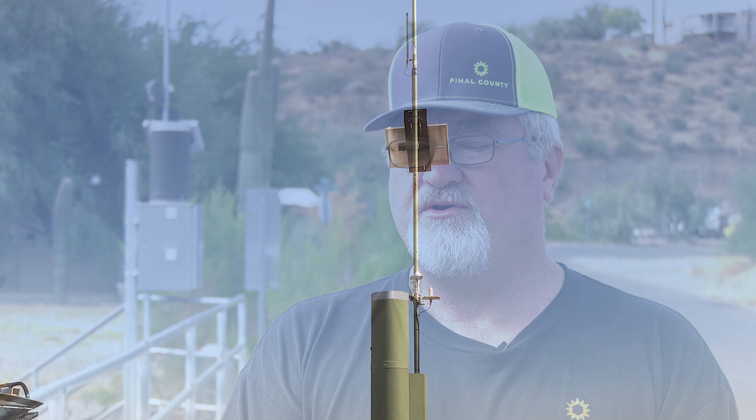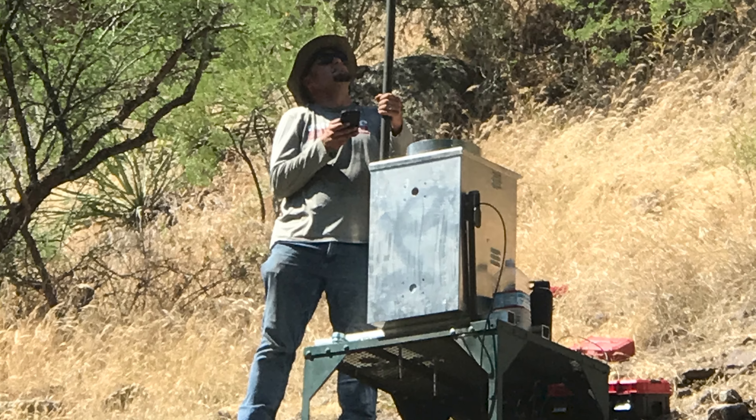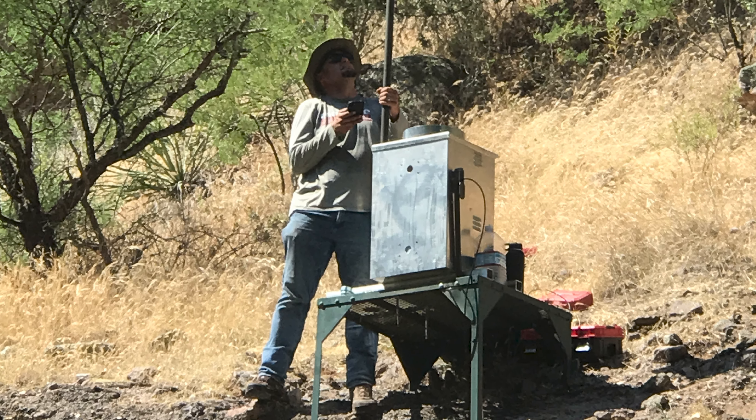Monitoring stations vary in complexity and capability, from just a simple rain gauge to a repeater station that passes the signal and the data along, to what are in effect automated full-on weather stations.